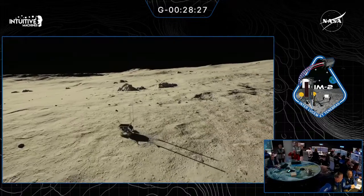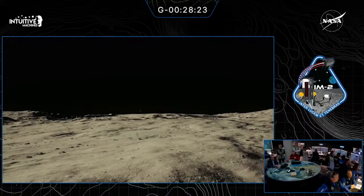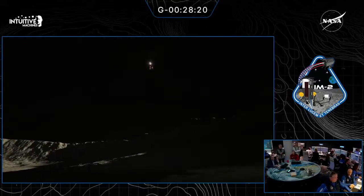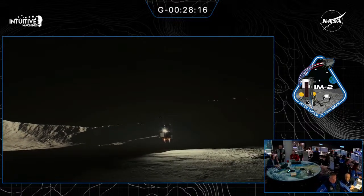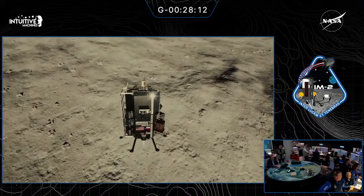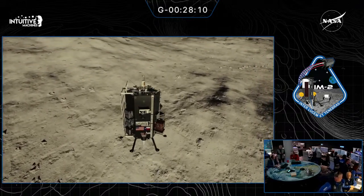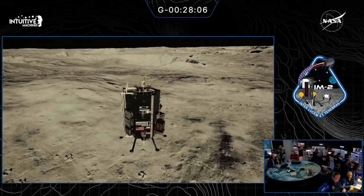As the lunar rover goes about conducting experiments and the hopper goes deep within a crater, the network must also constantly make adjustments to ensure it maintains connectivity. This is an uncrewed mission — there will be no human technician to tweak or repair the network if something goes wrong. Achieving that level of autonomy was a monumental task to undertake.